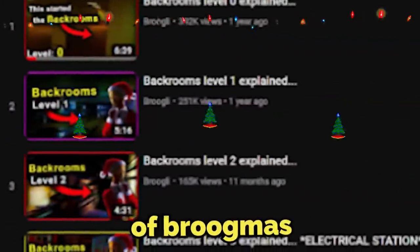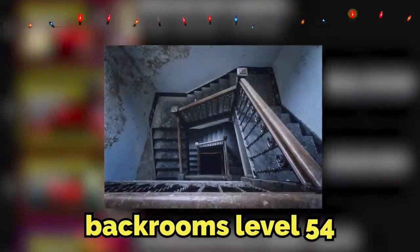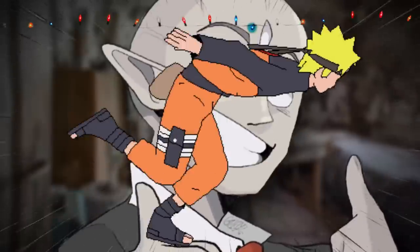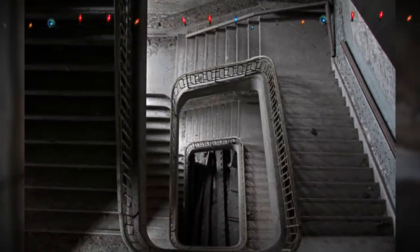Welcome to Day 3 of Brugmas. In this video, I'm going to be going over Backrooms Level 54, and you better get ready to do some cardio workouts, because this level takes place on staircases — infinite staircases, that is.